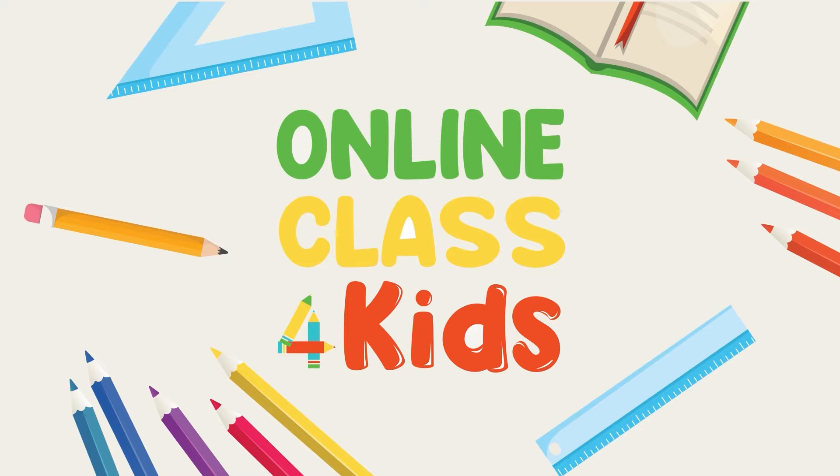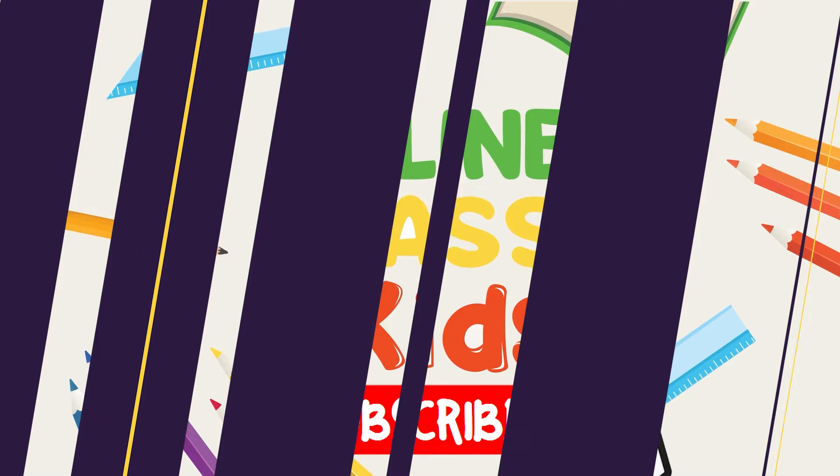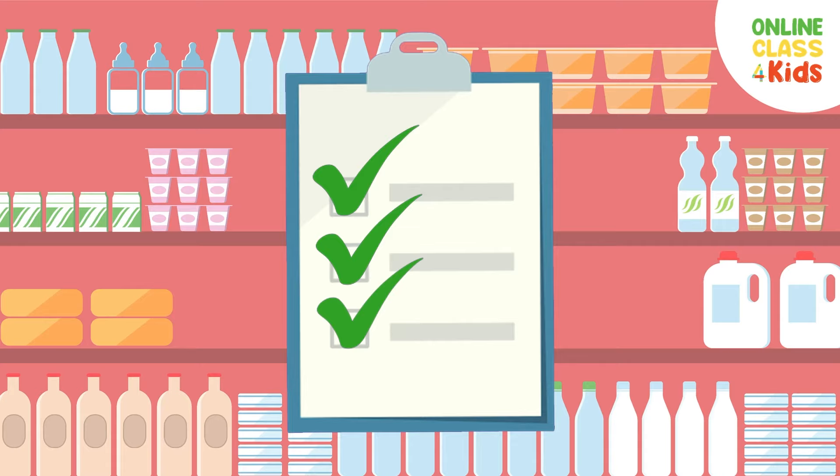Online Class for Kids. Hi kids! Today, we are going to do a grocery shopping and we will learn what's inside the supermarket. Now, let's check what's on my grocery list. Are you ready? Come with me!